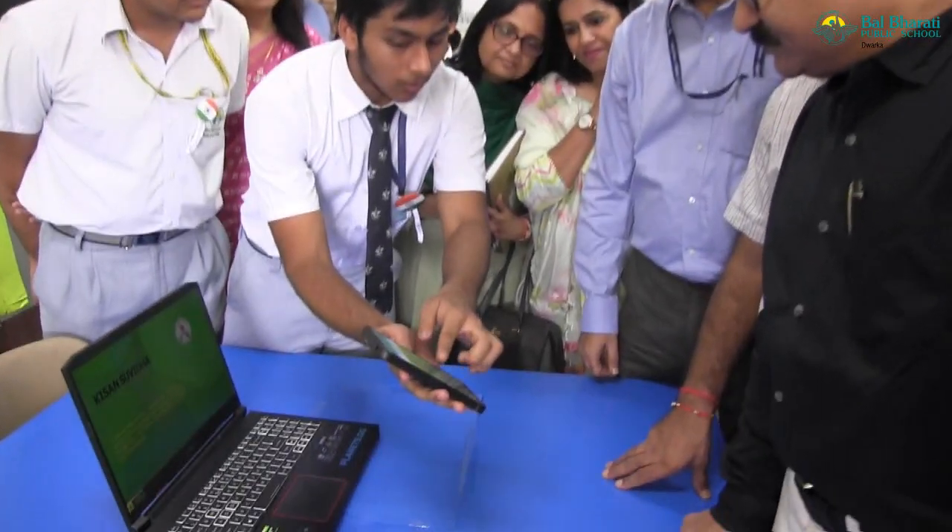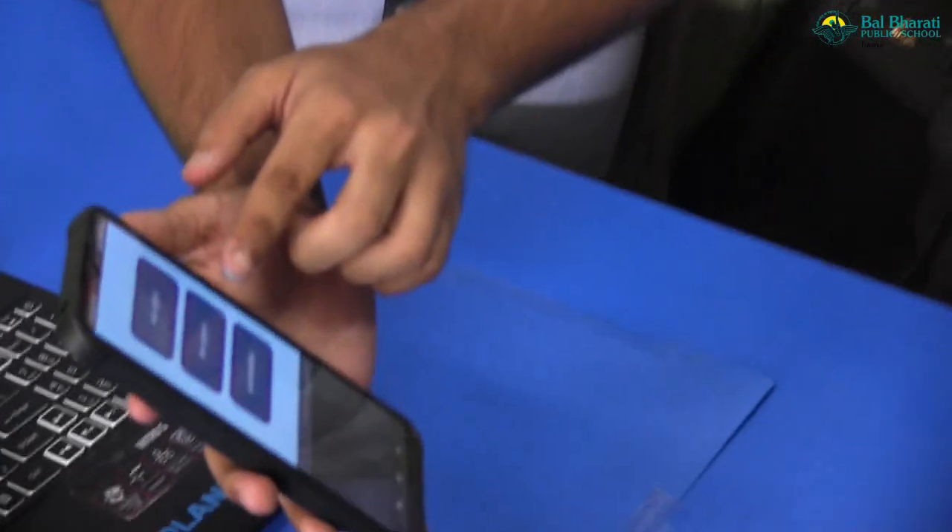The farmer has to click on this arrow. It will provide the farmer with three main buttons: Fasal Patrika, Mausam Jankari, and Sarkari Disha Nirdesh.